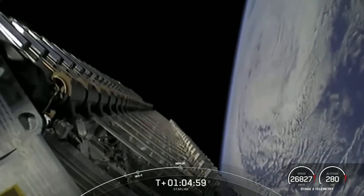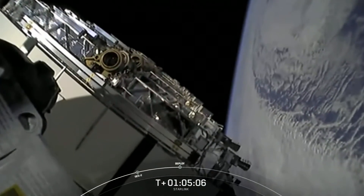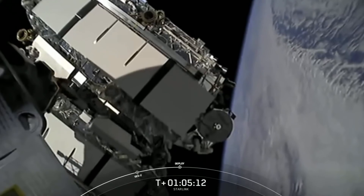Previously, we would lose signal when these bars came off the side, but now we get to see the whole deployment. But the bad news is that SpaceX did not recover the booster, and that in itself is now becoming a news story and everybody's asking me to talk about it.